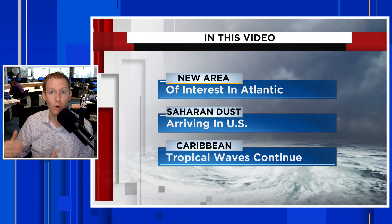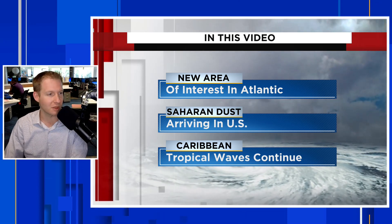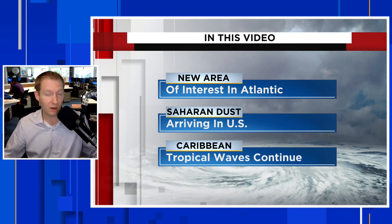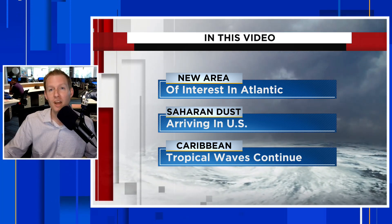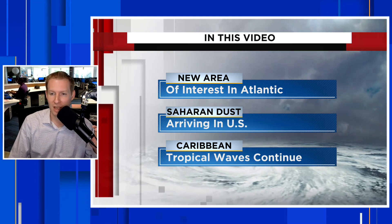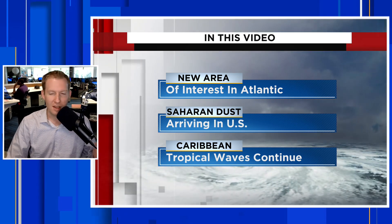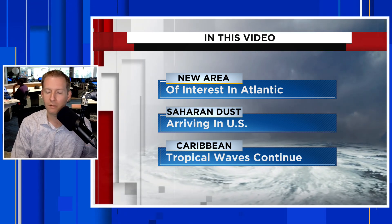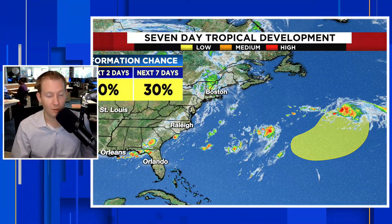It's meandering in the Atlantic, or eventually will. It's not yet developed, but we'll show you where that possibility of development is going to be. Then we're going to break down the Saharan dust — part of it has worked into the southeast U.S. There's a thicker plume entering into the Caribbean. Speaking of the Caribbean, there are a few more tropical waves entering. Development looks unlikely due to the fact we have a lot of dust in the Caribbean, but that could still bring some heavier rain to parts of the islands.